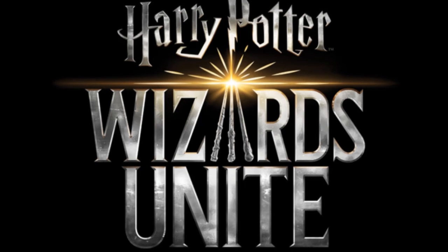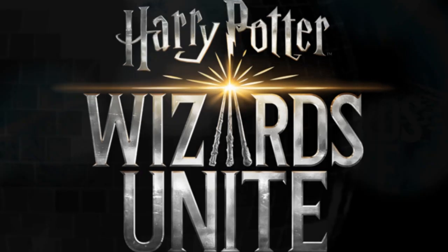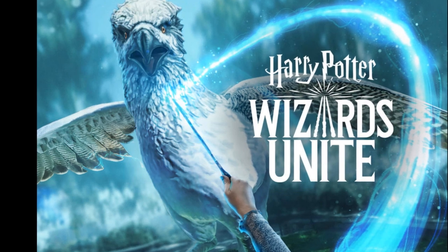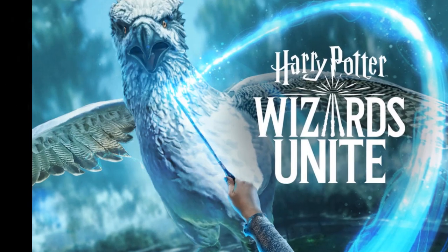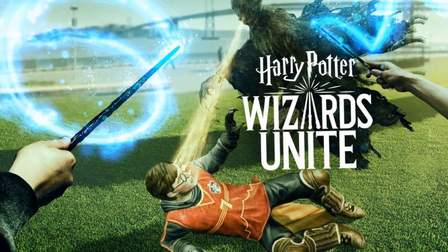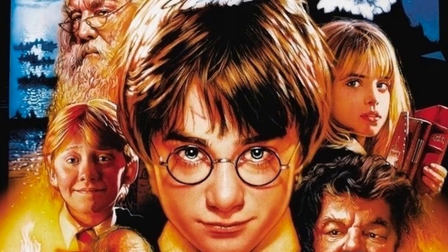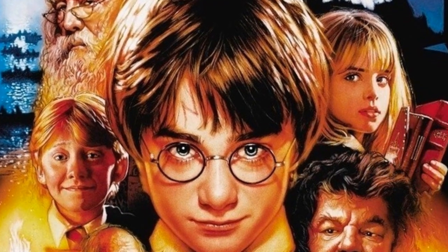As tempting as it is to stay in the wizarding world forever, the augmented reality game will allow you to explore your city's surroundings, helping you trace foundables and safely return them to the wizarding world. Like Pokemon Go, foundables can pop up anywhere, ranging from your workplace to the library to the local zoo. Harry Potter: Wizards Unite also allows you to access portkeys which will take you to some of the Harry Potter universe's favorite haunts, including Ollivander's Wand Shop. The game will feature characters and creatures from the original Harry Potter series, as well as new fan favorites from the Fantastic Beast films.